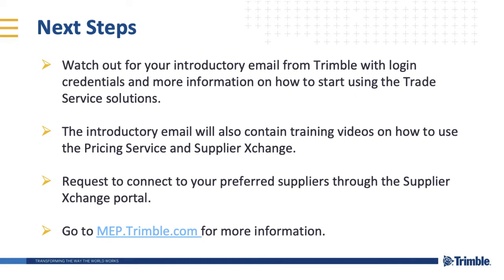You will shortly receive an email from the Trade Service onboarding team with your login information. You will also see a link to join one of our comprehensive webinars training you on the Supplier Exchange workflow.